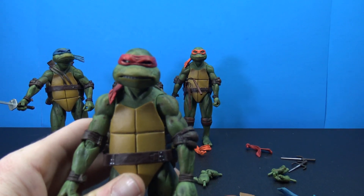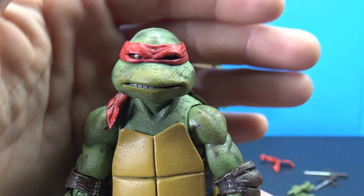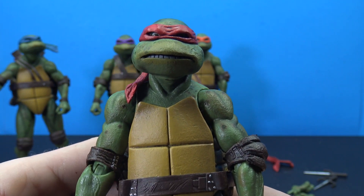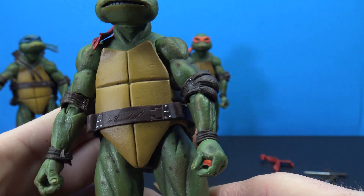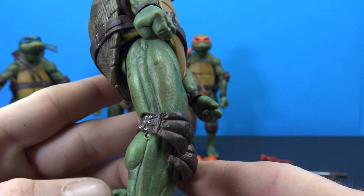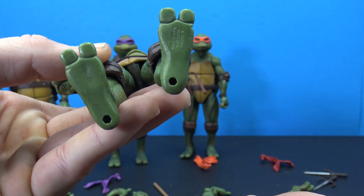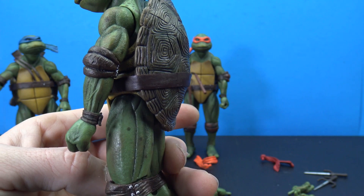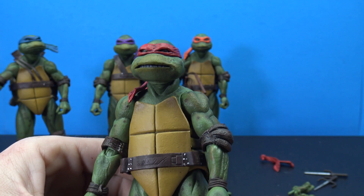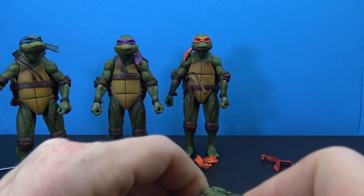Closer look at Raphael — these are basically the same expressions as we saw on the quarter-scale figures, just shrunk down. For those of us who collect the smaller scales, this is exactly what we've been waiting for. You're not going to take up a bunch of real estate on the shelf and you still get that same great paint, sculpt, and detail that NECA put into the quarter-scale figures.